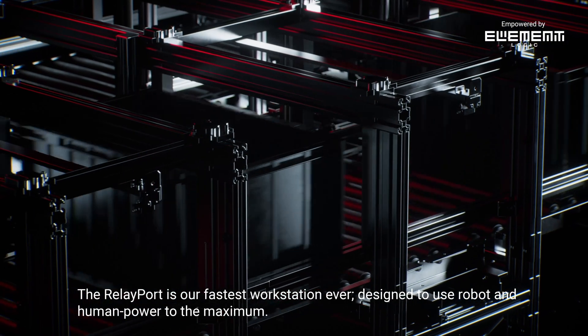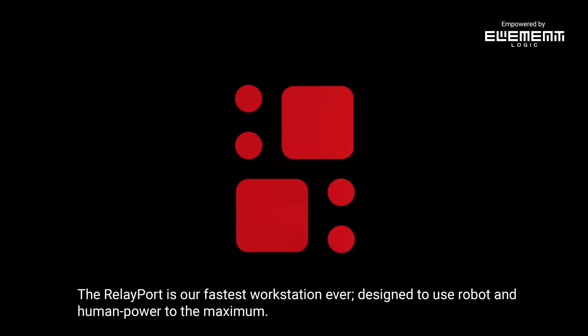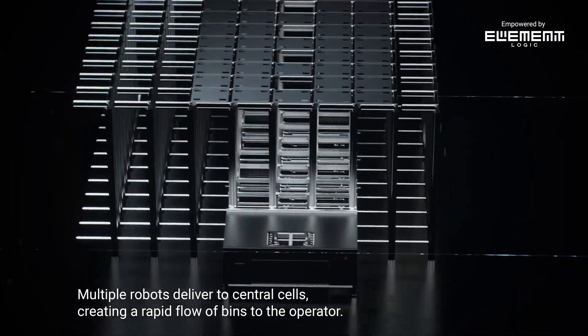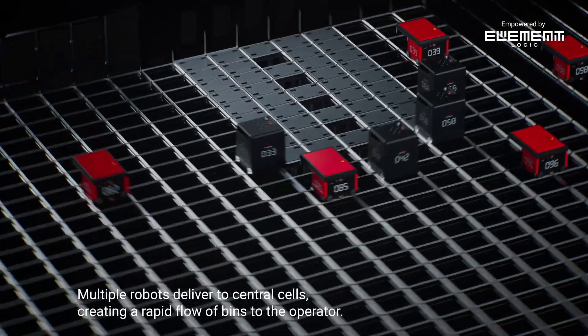The relay port is our fastest workstation ever, designed to use robot and human power to the maximum. Multiple robots deliver to central cells, creating a rapid flow of bins to the operator.